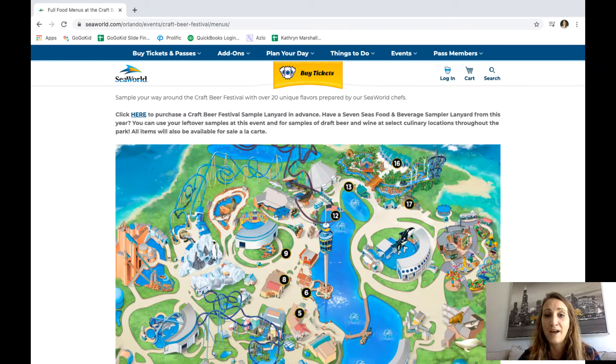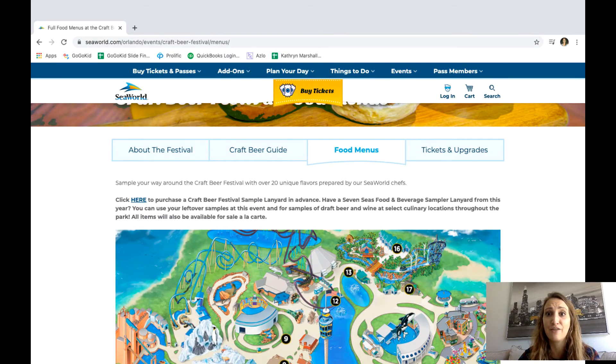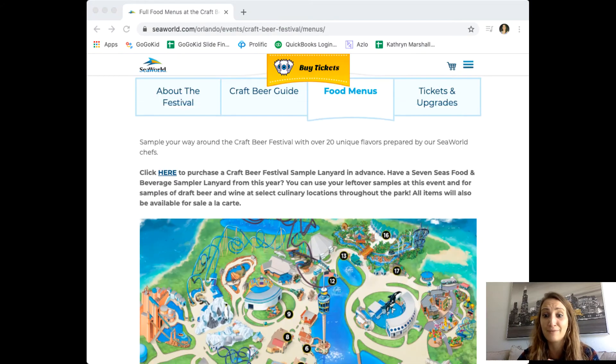It's a great deal at SeaWorld, and if you are an annual pass holder you get three samples free — you don't even have to buy a lanyard at all. Let me know which item you are most excited about. I'm not a huge sweets person but that cheesecake cone looks absolutely divine. Have a wonderful day, goodbye!